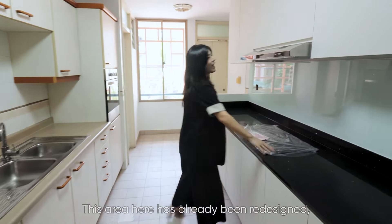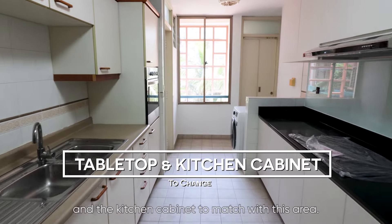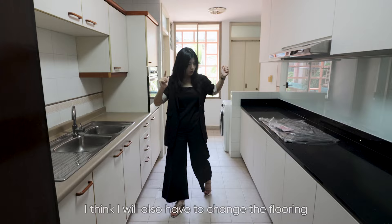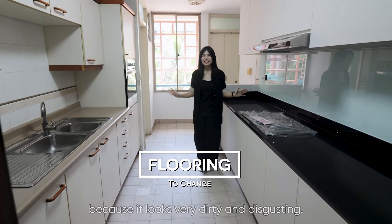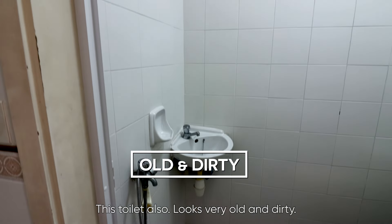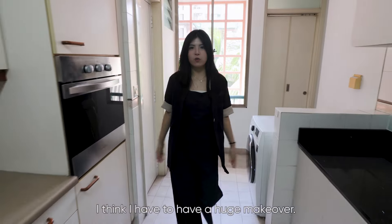This area here has already been redesigned, and as such I have to change the tabletop and the kitchen cabinet to match with this area. I think I will also have to change the flooring because it looks very dirty and disgusting. This toilet also looks very old and dirty, and this entire area needs a huge makeover.